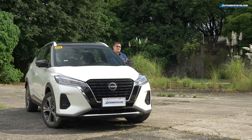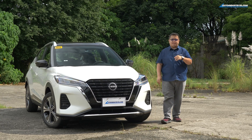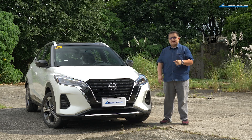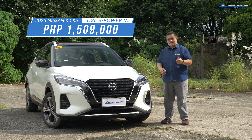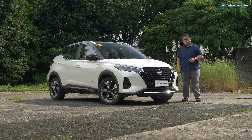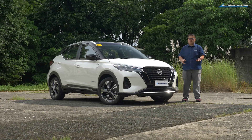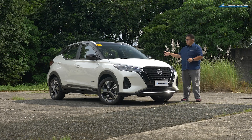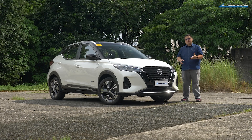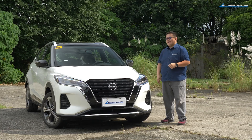The only question remaining is whether I would pick the VL over the VE or the EL — and the answer is no. The VL is priced at 1.509 million pesos, while the VE I drove was 1.309 million. That's a 200,000 peso difference, and the only meaningful upgrades are the leather interior and the around-view monitor — things I can personally live without and be perfectly happy.